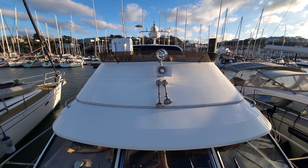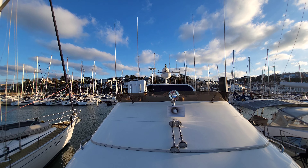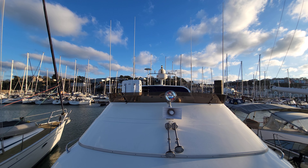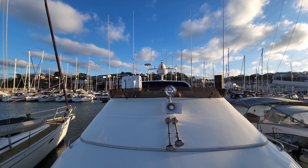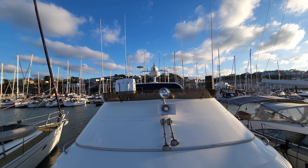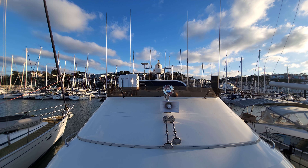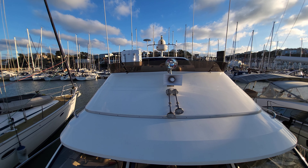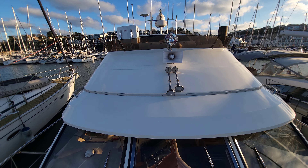Just a quick glimpse there at the rig up there on the flybridge. Lots of very expensive high-tech electronics come with this boat, and again they can be seen clearly in the pictures on the listing along with all the details.